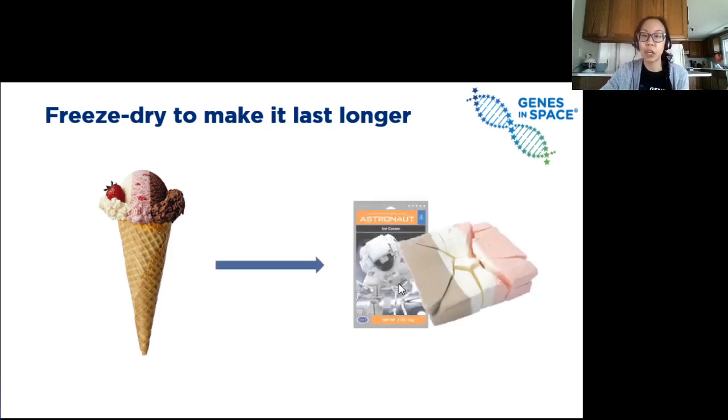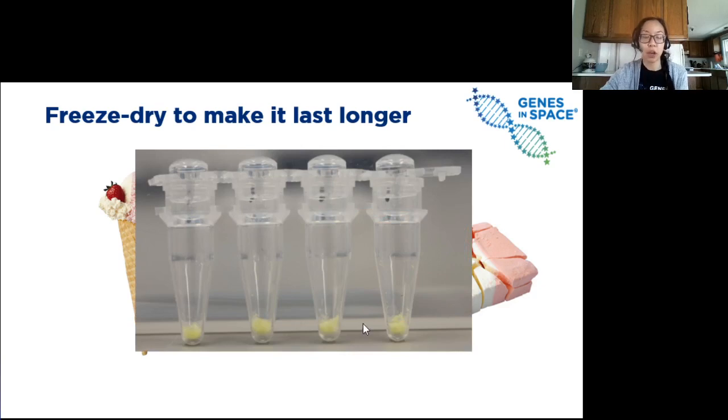This machine will suck out all the water in the ice cream until all you're left with is solid. Now it won't melt, it won't go bad, and the astronaut can enjoy their freeze-dried ice cream on the ISS. We can do the same to these cell-free reactions — freeze them solid and then suck out all the water until all we're left with are these little solid yellow pellets at the bottom of these tubes.